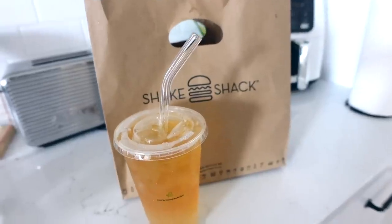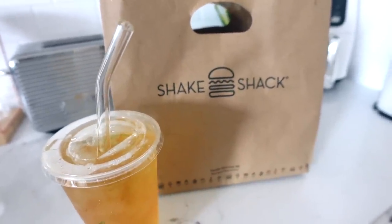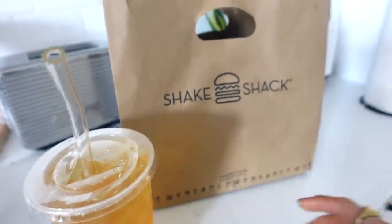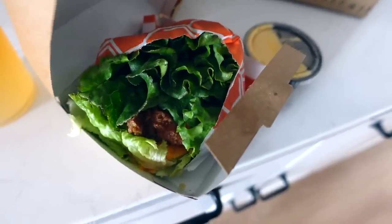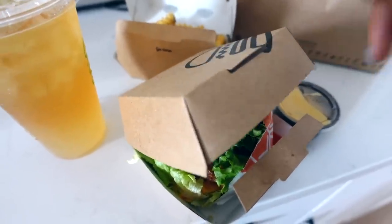I'm treating myself with Shake Shack delivery because it's been a rough last 48 hours. I got the iced tea lemonade half-and-half, fries with cheese sauce, and their new honey chicken sandwich on a lettuce wrap. I've only had Shake Shack one time before and wasn't super impressed, but I'm giving it another go.